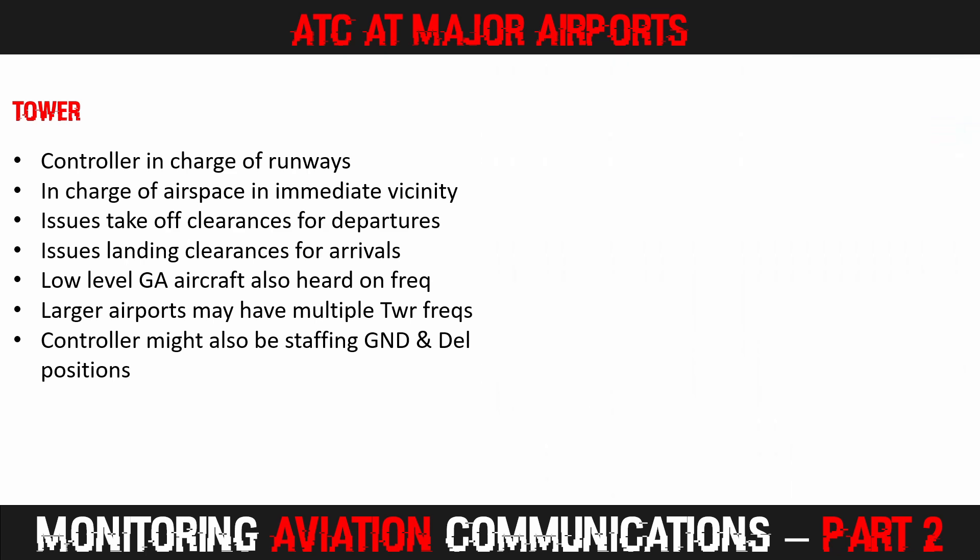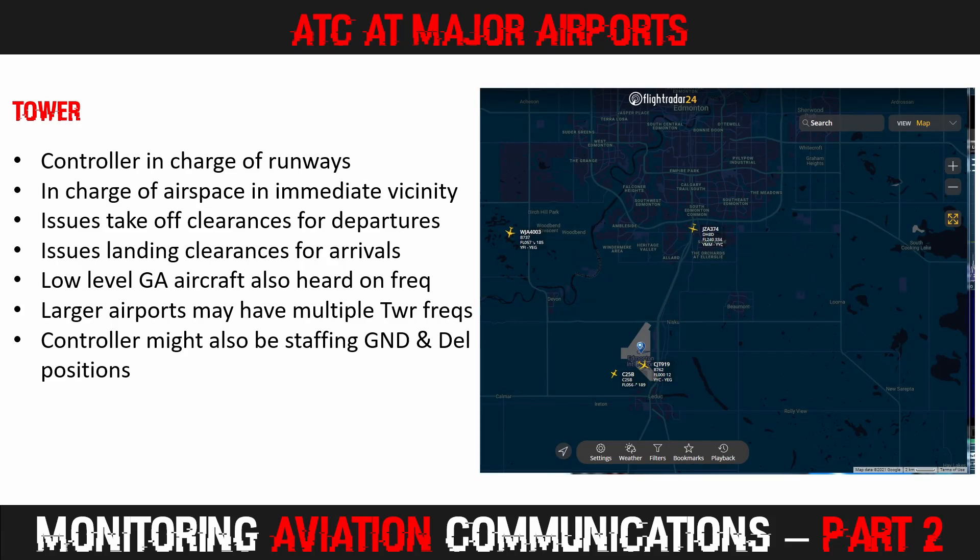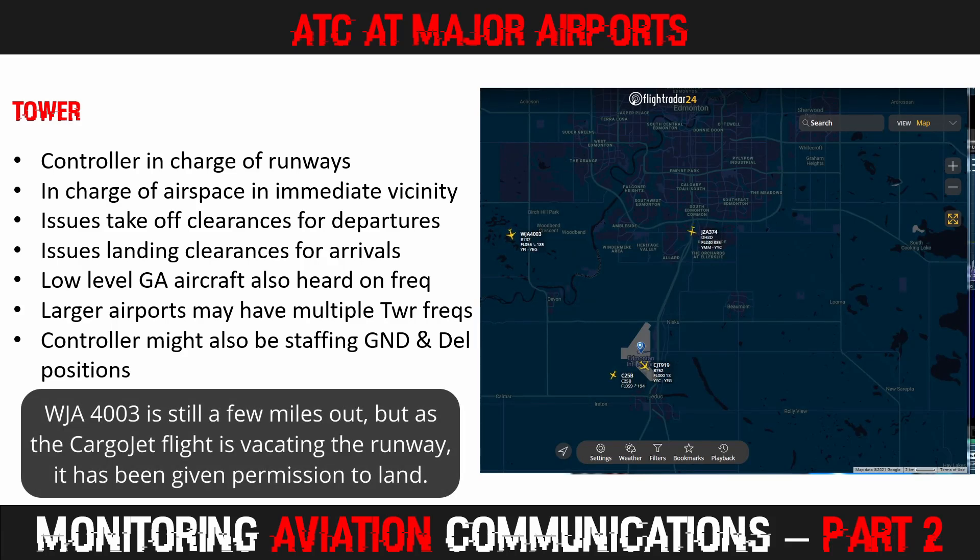Here is some communication on the Edmonton tower frequency. Edmonton Tower, WestJet 4003, just over five miles outside of Devon on final, runway 12. WestJet 4003, Edmonton Tower, runway 12, wind 190 at 10, altimeter 29.01, clear to land runway 12. Cleared to land 12, WestJet 4003.